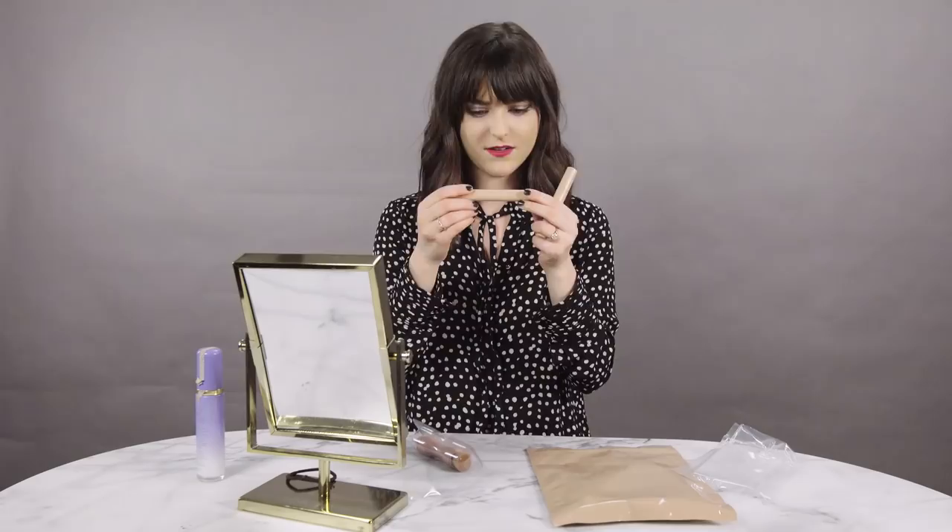I ordered the KKW Beauty products online and it costs about $60 with shipping, which is expensive for a contour stick. I ordered the shade light because I'm very fair. There are four shades, which is actually a nice shade range. One of the biggest complaints people have had with the Kim Kardashian contour and highlight sticks is the amount of product — if you scroll it up, that's it. So for $60 that's all you're getting, although you do get a double-ended one: one is matte and one is shimmer.